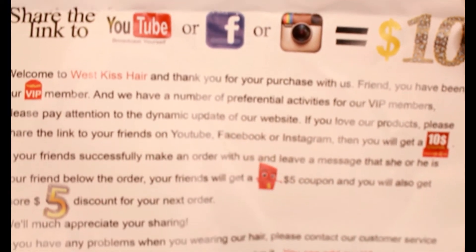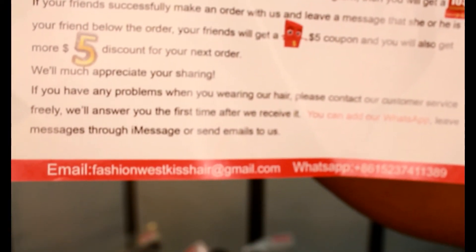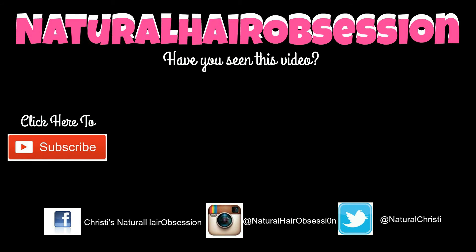If you guys want to try this hair, the links will be in the description box to the website and all their social media. Stay tuned for the wig, you guys!